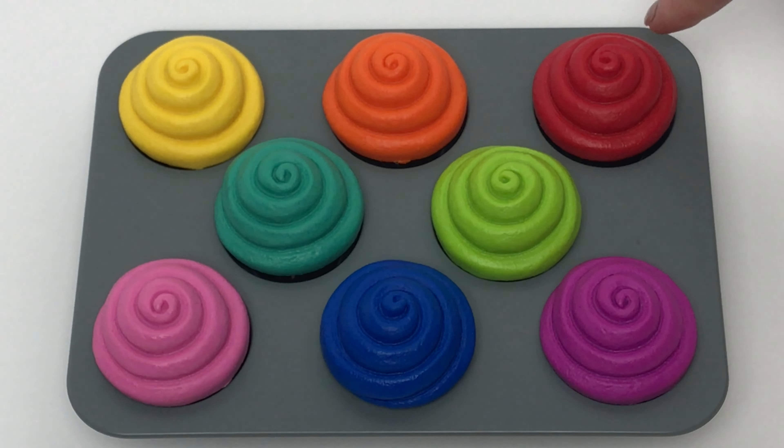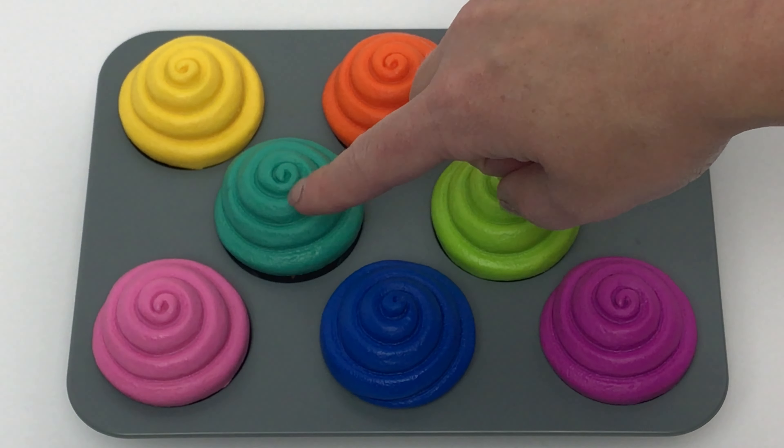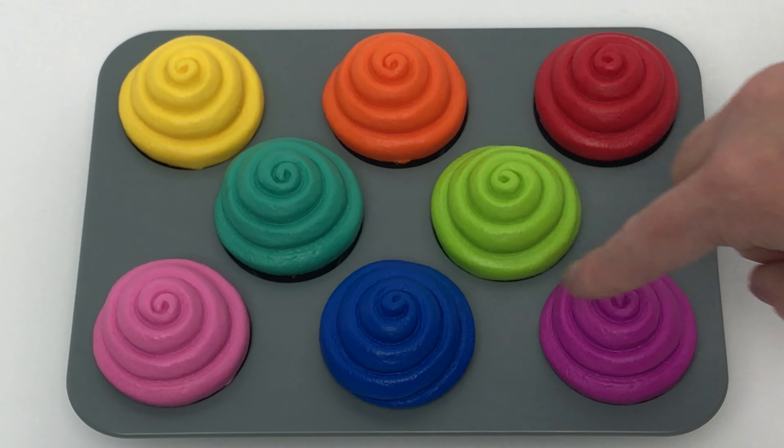Yellow, orange, red, green, teal, pink, blue, and purple.